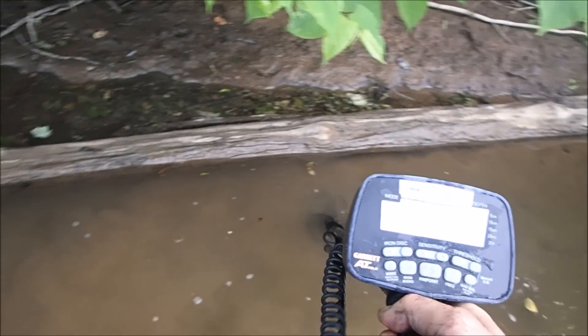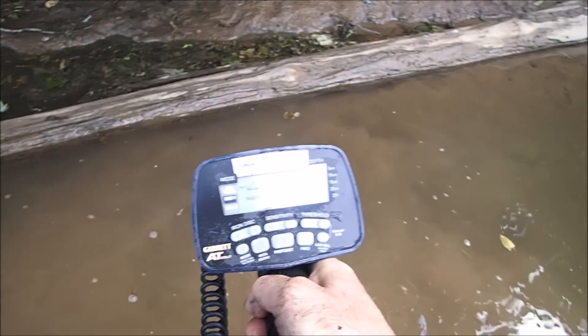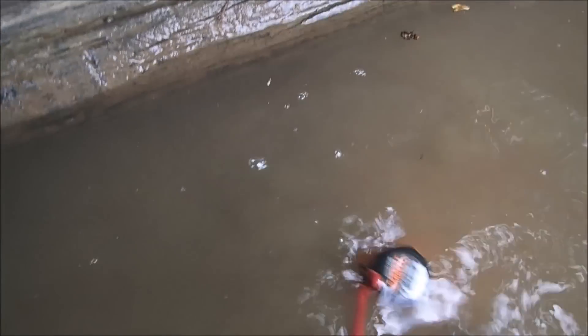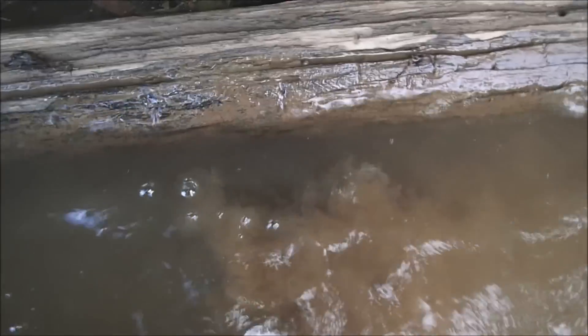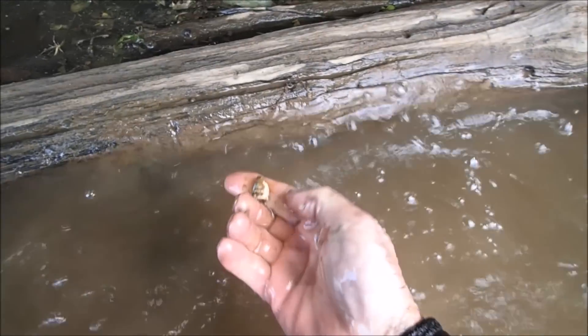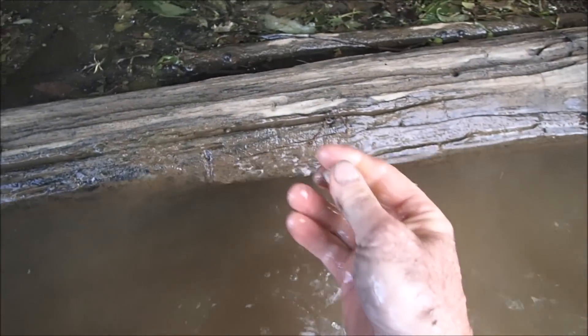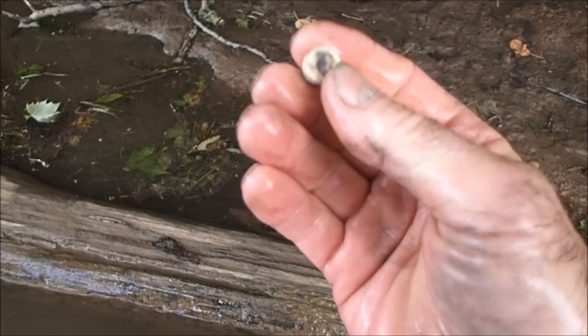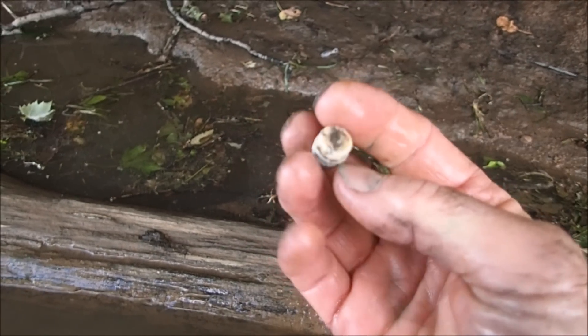We have a signal here — it's possible it's a bullet. I'm not convinced but it may be the one thing that we find today that keeps us from getting skunked. There it is — if I can grab it. Oh yes, it's a Civil War bullet! We are not skunked — we are officially on the board. You know what kind that is? That's a pistol bullet. Officially on the board! I'm glad we came up here.